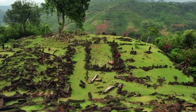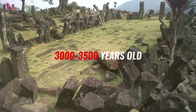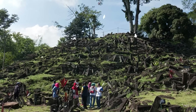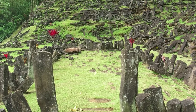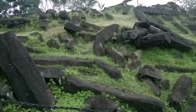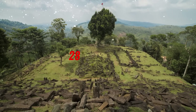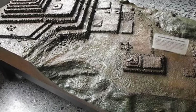Scientists estimated that the top layer was between 3,000 and 3,500 years old. A second layer of similar rock columns, estimated to be 7,500 to 8,300 years old, lay beneath the surface to a depth of about 10 feet, or 3 meters. A third layer, 49 feet — that's 15 meters — below the surface is more than 9,000 years old and may date back to 28,000 years. Their surveys also revealed several underground chambers.